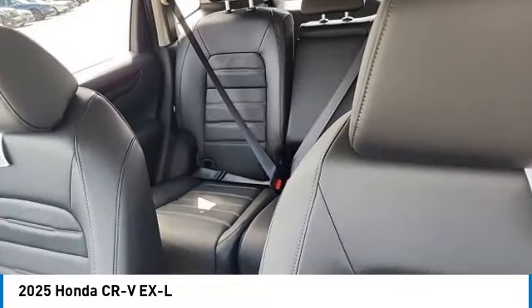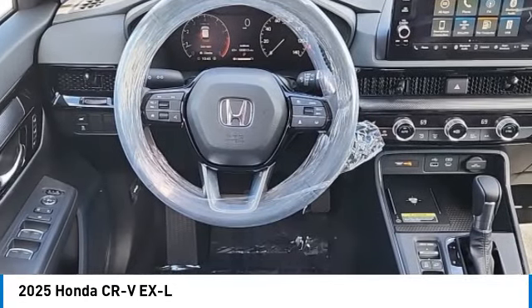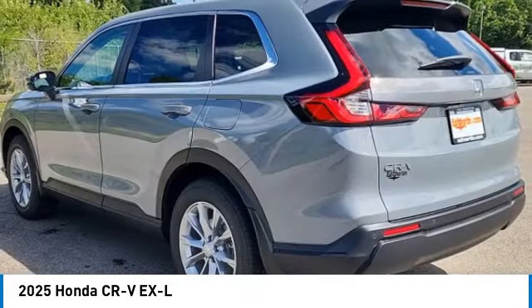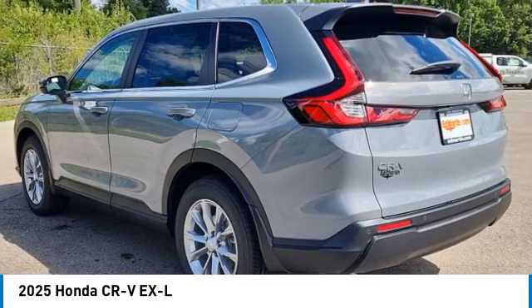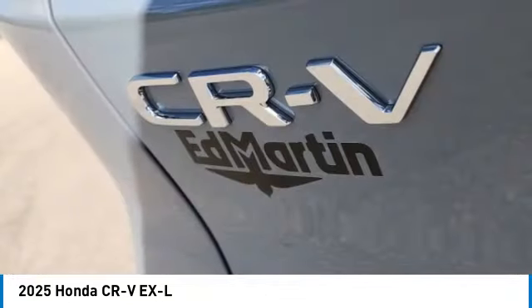Here are some of this vehicle's great options: rear spoiler, moonroof, turbocharged, all-wheel drive, heated mirrors, aluminum wheels, power lift gate, brake assist, daytime running lights, and remote trunk release.